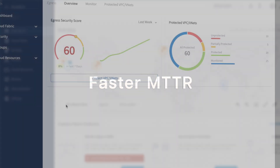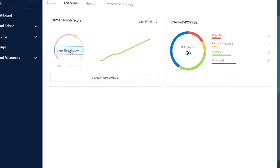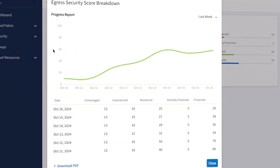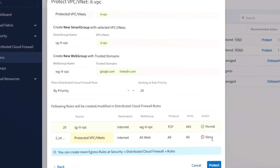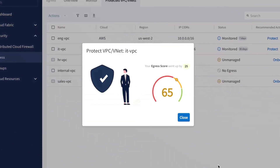It's easy to identify exactly where you stand in cloud perimeter security with the Aviatrix Egress Score. You'll have an immediate assessment of your level of exposure. Then you can set up new rules to secure and evaluate how strengthening your posture impacts your score over time.